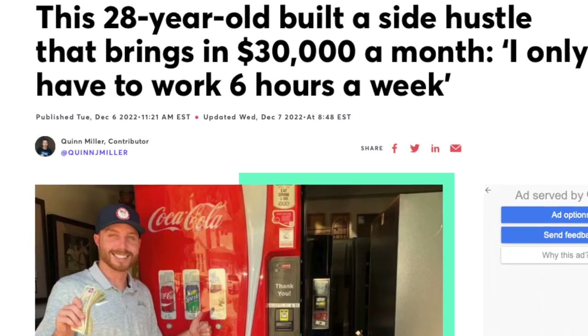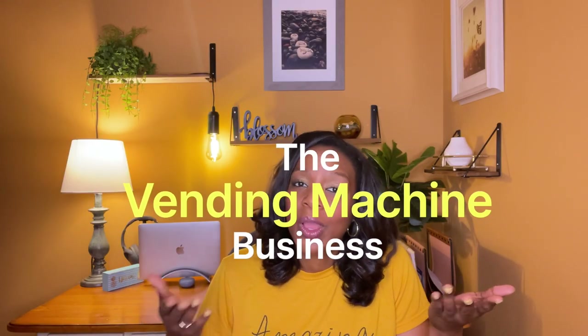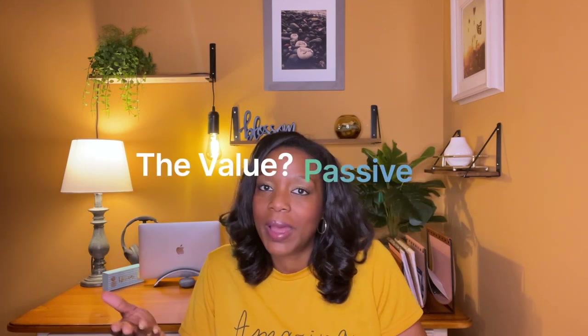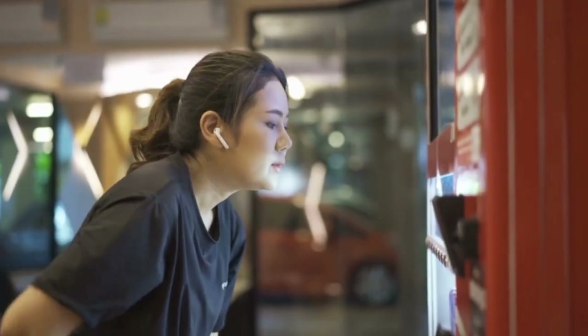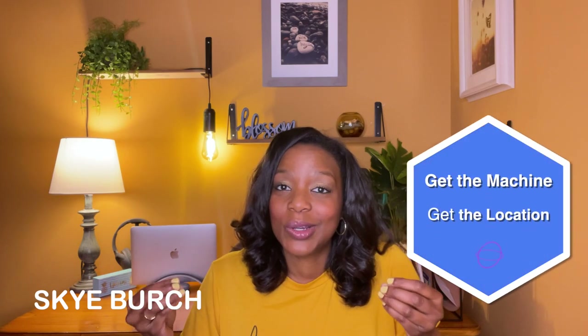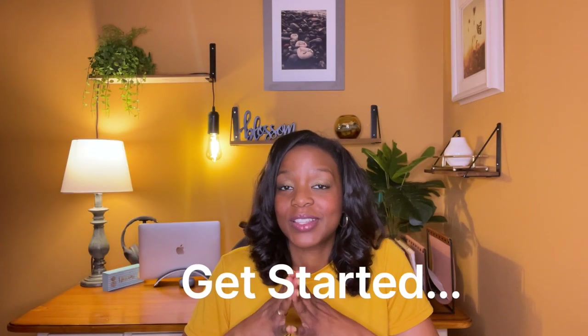Everything I reveal is coming from the success story of a 28-year-old who had a full-time job and decided to go into the vending machine business when he heard how easy it was to enter and how passive the income was. I'm going to give you step-by-step how to start a successful vending machine business with no experience for low-effort passive income — covering securing your machine, landing a deal, placing it in a high-traffic area, and costs so you can budget everything out.